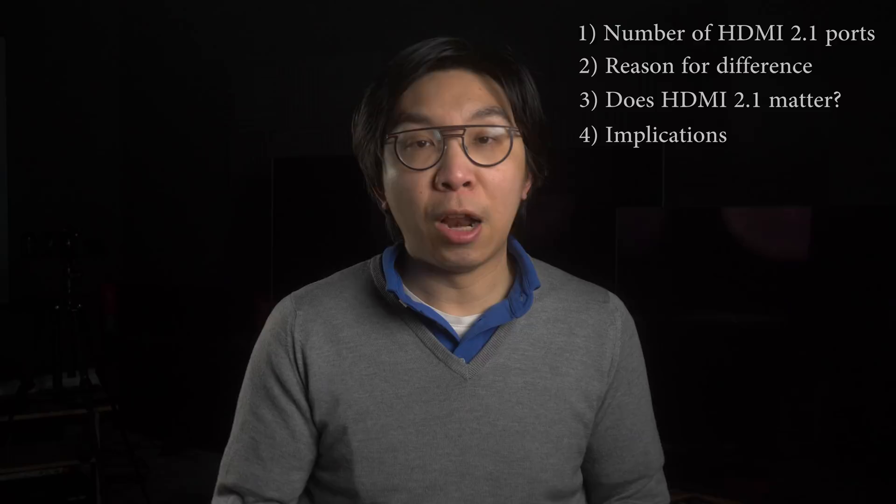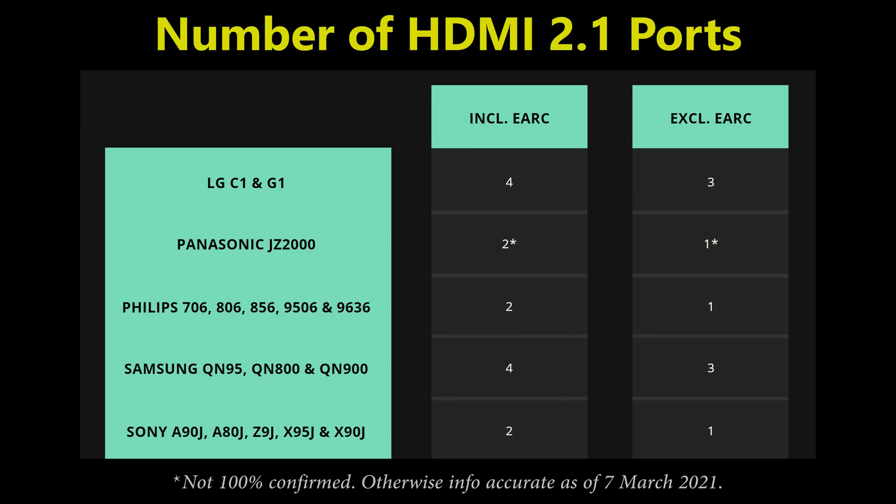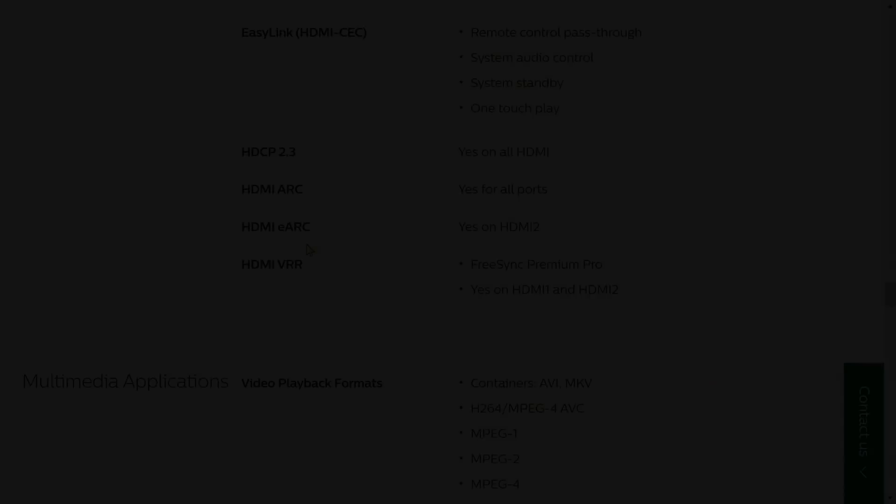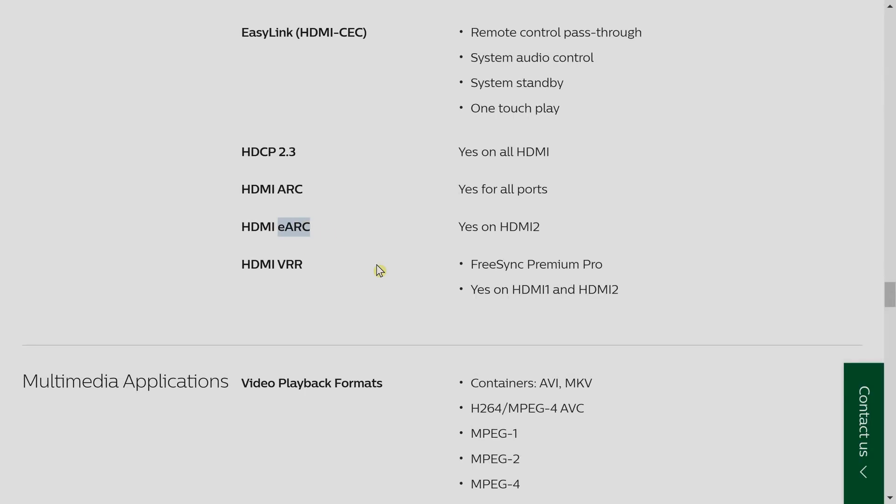Let's start by looking at this table I've compiled, which lists the number of HDMI 2.1 ports implemented by five manufacturers on their 2021 higher-end TVs. LG will have four HDMI 2.1 ports. Next comes Philips, who in their range reveal stated they will have two HDMI 2.1 ports on their 806 and 856 OLEDs. Out of those two ports, one will also be eARC, so if you use eARC functionality you'll be left with only one HDMI 2.1 port.